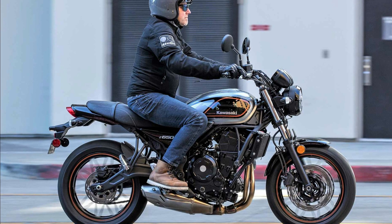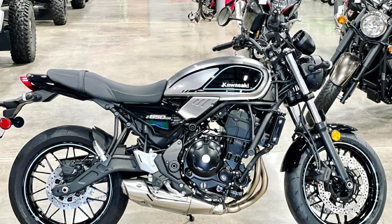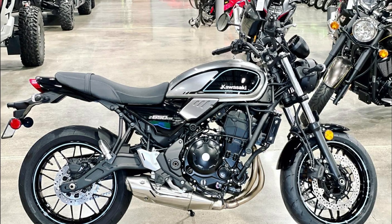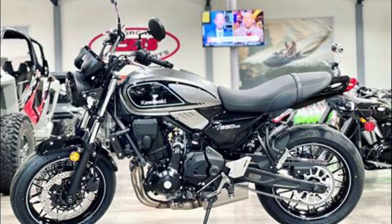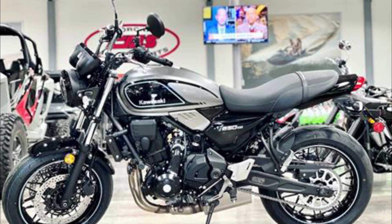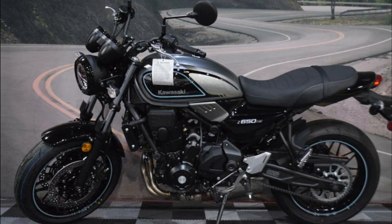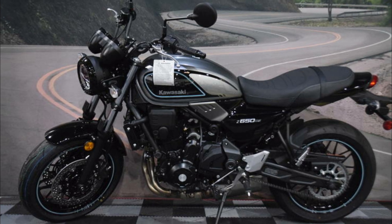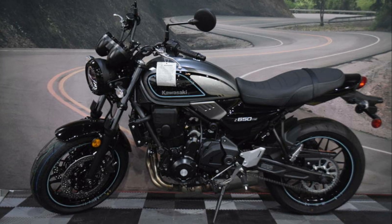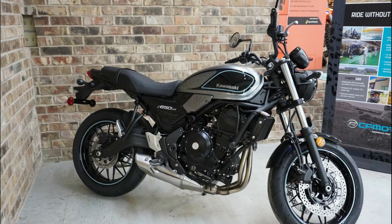Overall, the Kawasaki Z650 RS 2023 is a great motorcycle that combines classic design with modern features, offering superior performance, riding comfort, and safety features. If you're looking for a sporty bike with a retro flair in the 2023 Kawasaki catalog, the Z650 RS is definitely worth your consideration. It starts at $9,099 USD or $10,299 CAD.